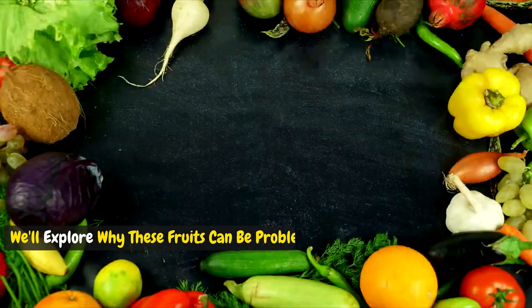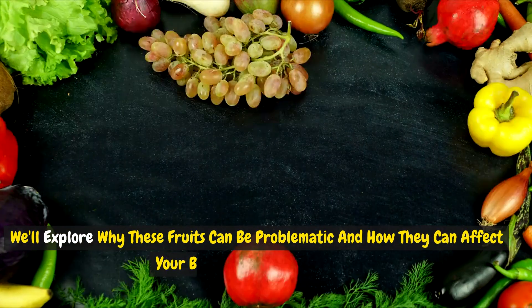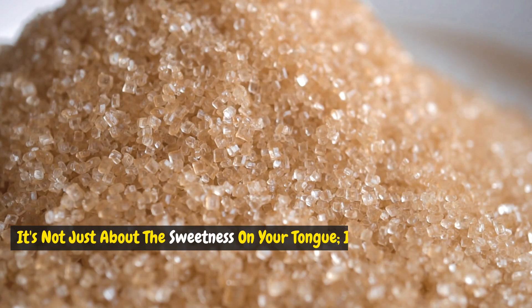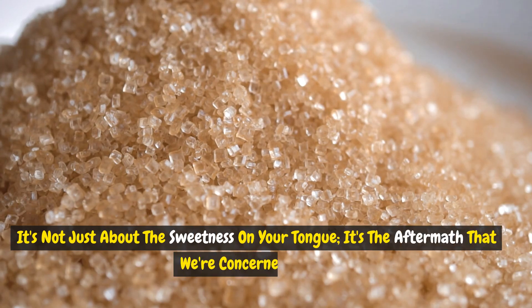We'll explore why these fruits can be problematic and how they can affect your body's glucose regulation. It's not just about the sweetness on your tongue — it's the aftermath that we're concerned about.